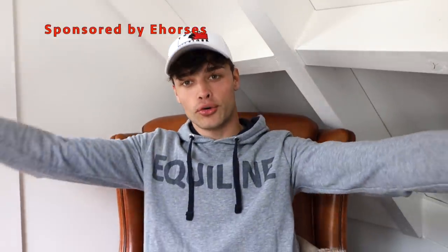Just really quickly before the video begins, I would like to say a big thank you to e-horses for sponsoring this video, but a little bit more on them very soon.